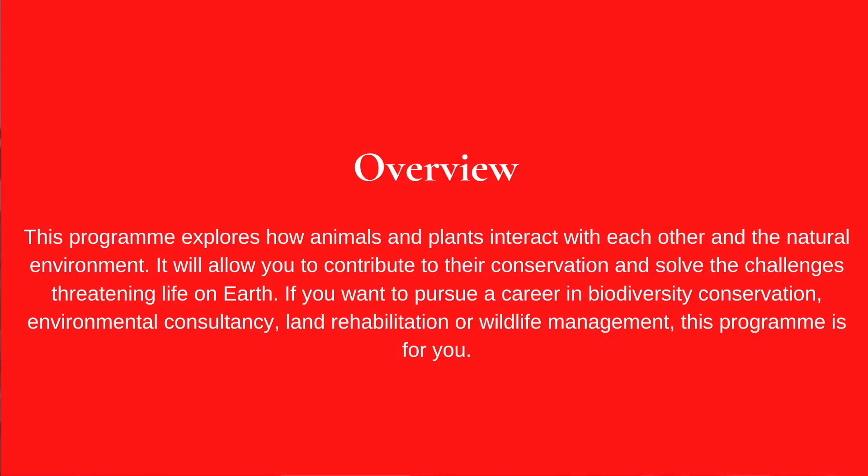Moving on to the Department of Zoology and Entomology, we have a BSc in Ecology, which is also an undergraduate three-year full-time degree. This program explores how animals and plants interact with each other in the natural environment, allowing you to contribute to their conservation and solve the challenges threatening life on earth. If you want to pursue a career in biodiversity conservation, environmental consultancy, land rehabilitation, and wildlife management, this program is for you.